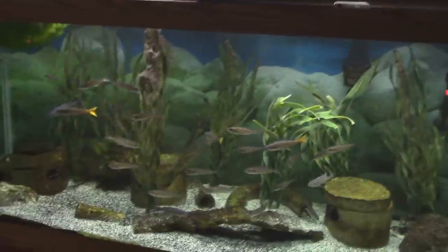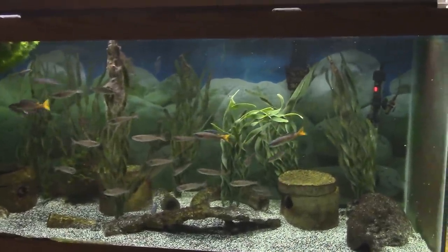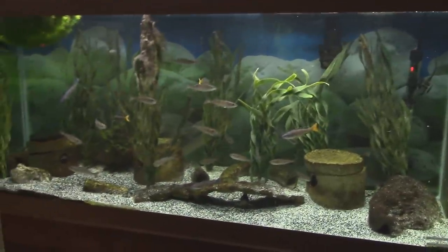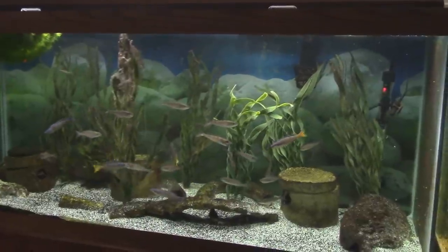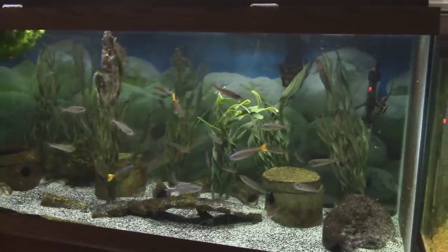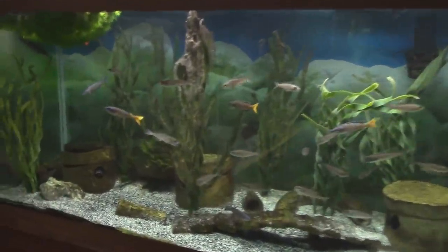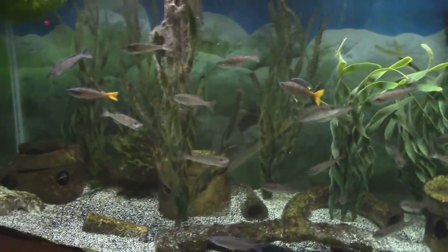I saw one of these guys flashing a minute ago. These are Cyprichromis leptosoma, the so-called Blue Flash - one of the Tanganyikans. They're totally open water spawners. They don't have eggs that float or sink - they don't need a substrate or surface. The eggs are kind of neutral buoyancy, and the female will lay an egg, back up and grab it in her mouth. There's one right here that looks like she's got a mouthful of fry and is probably due to release them at some point.